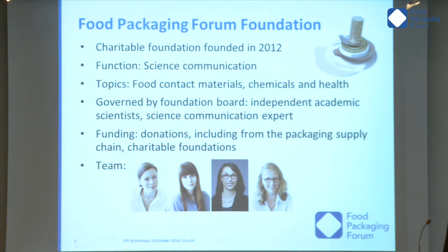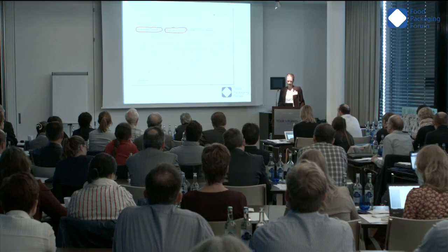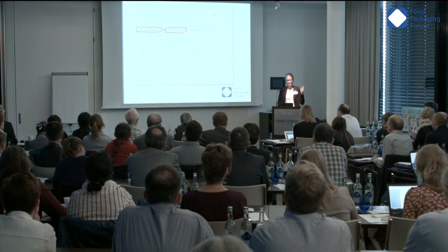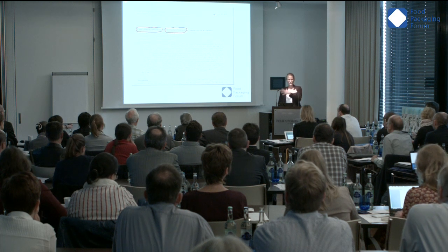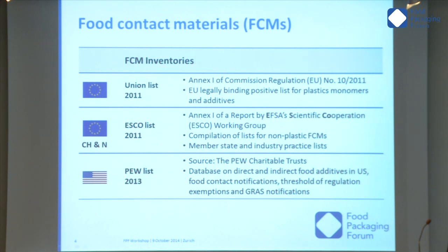At the moment we are four people working at the FPF. Coming to the topic of my talk: this summer we published a scientific study on food contact substances and chemicals of concern. It appeared in July and we compared different inventories of food contact substances with known chemicals of concern — chemicals that have hazardous properties. I will introduce the lists we have used, and I'd ask you to pay special attention to the next two slides.